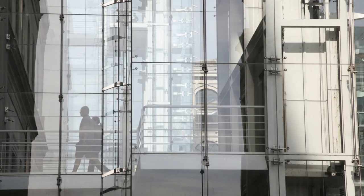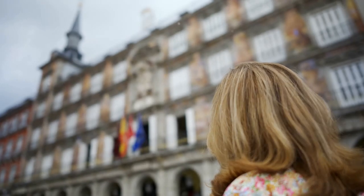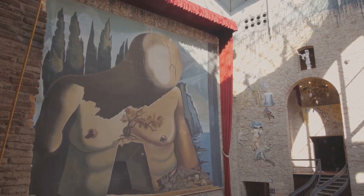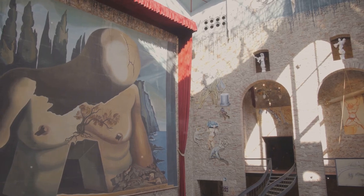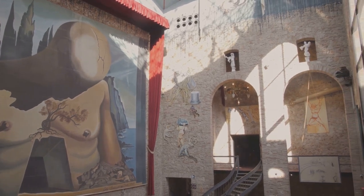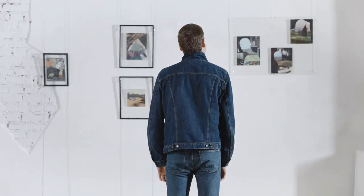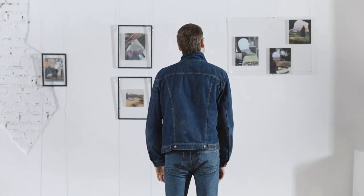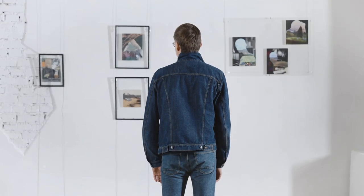In the afternoon, continue your exploration of Madrid's art scene with a visit to the Reina Sofia Museum. This modern art museum is home to an impressive collection of 20th-century art, including works by Salvador Dali, Joan Miro, and most famously, Pablo Picasso's Guernica. The museum's extensive collection offers a fascinating look at the evolution of modern art, making it a must-visit for any art enthusiast.